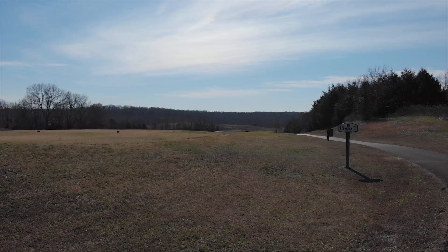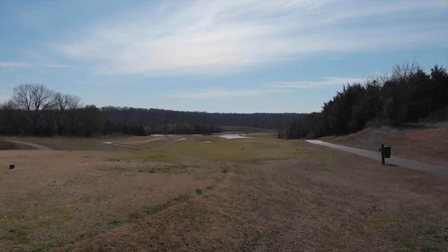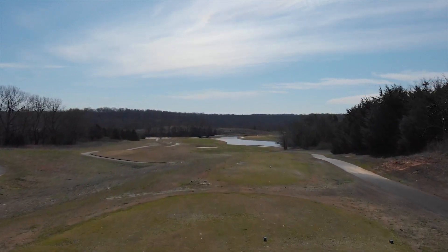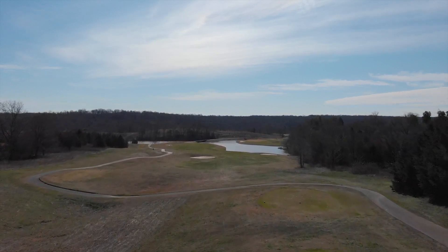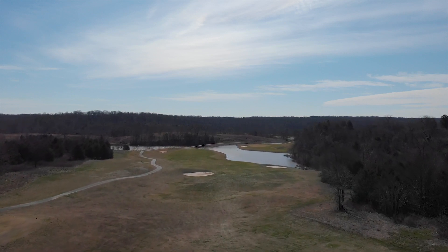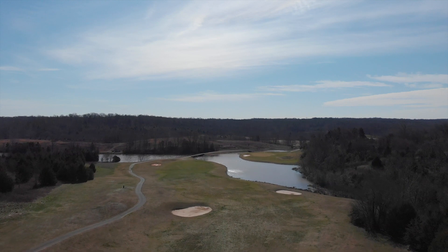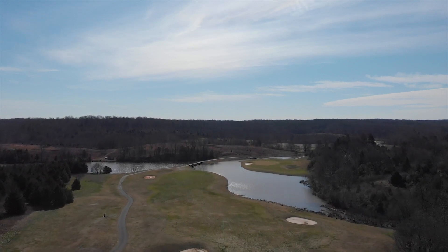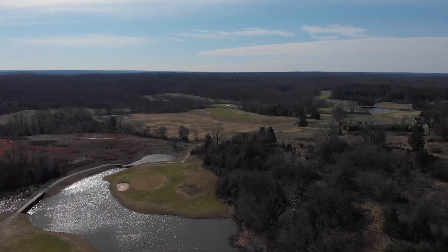The Par 5 closing hole offers a great risk-reward birdie or eagle opportunity for the player or side feeling like they need another shot back. The downhill tee shot is 248 yards to carry the bunker on the left and 280 yards to reach the bunker on the right. From there, the player is faced with the decision to go for the green from 235 out with a 185-yard forced carry, or to lay up to the left and leave between 100 and 150 yards. Beware of the bunker that protects the back left hole location.